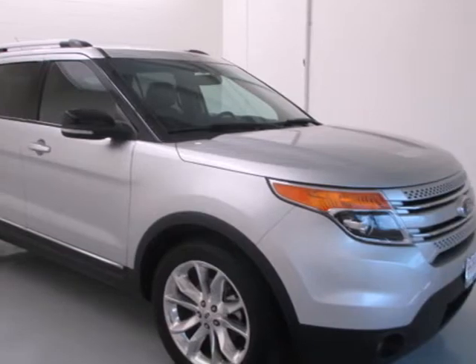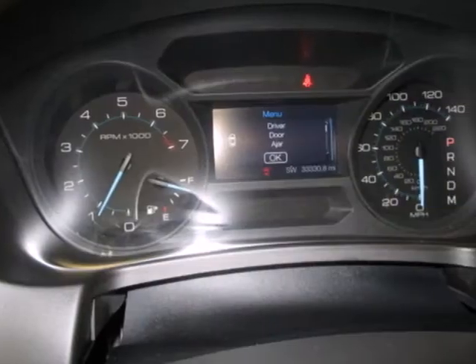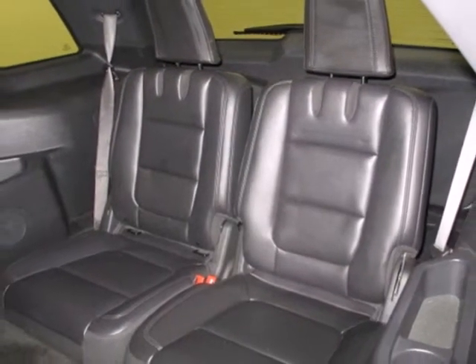It comes with 3rd row bench seats, cruise control, and a CD player with steering wheel audio controls. Safety rounds out this popular vehicle with its anti-lock brakes and fully independent suspension.